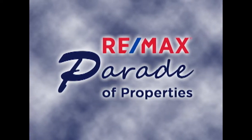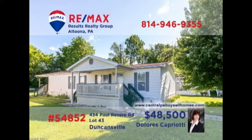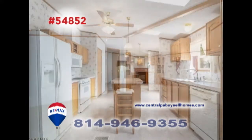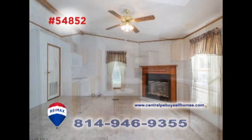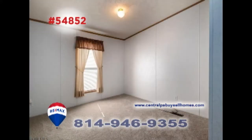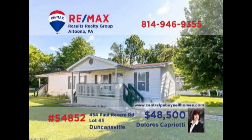Welcome back to the RE-MAX Parade of Properties. Dolores Capriotti, a member of the RE-MAX Hall of Fame, welcomes you to this comfy home in a quiet 55-plus community. This double-wide modular home offers a spacious living and dining room with newer carpeting that flows directly into this eat-in kitchen. You'll also find a sunny family room with fireplace, three bedrooms, including a master with a walk-in closet, and two full baths. Take a tour with Dolores and see it all for yourself.